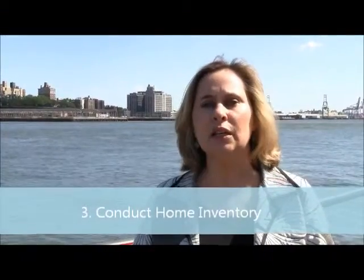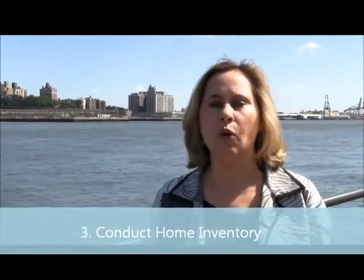The third thing is you need to conduct a home inventory. This is a simple list of all your personal possessions with their estimated value. This makes buying the right amount of insurance much easier, as well as filing a claim. The Insurance Information Institute has free web-based software to make this process as easy as possible.